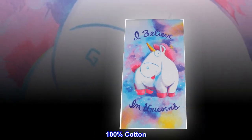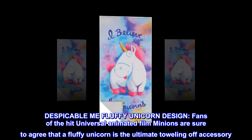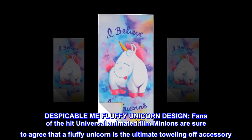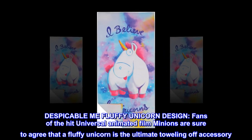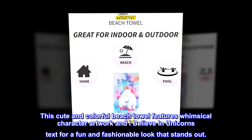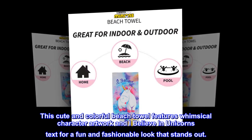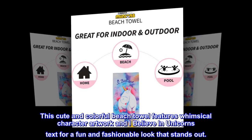100% cotton. Despicable Me Fluffy Unicorn design. Fans of the hit Universal animated film Minions are sure to agree that a fluffy unicorn is the ultimate toweling-off accessory. This cute and colorful beach towel features whimsical character artwork and 'I believe in unicorns' text for a fun and fashionable look that stands out.